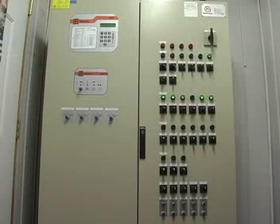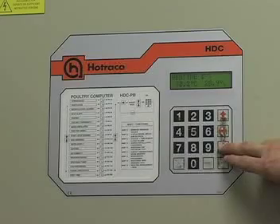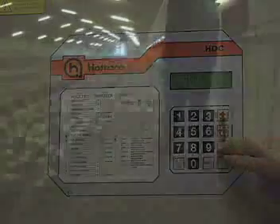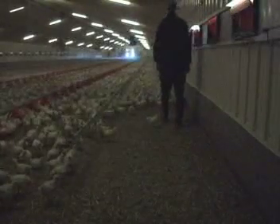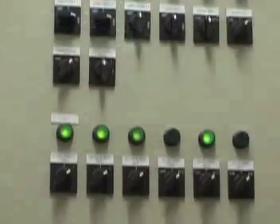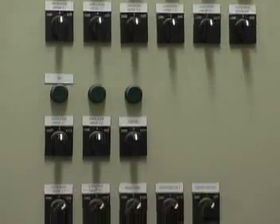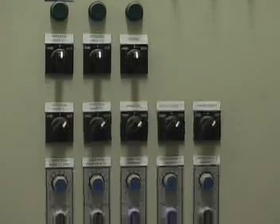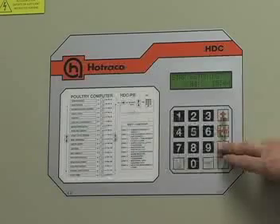Many producers rely on high-tech computerized control systems. These systems monitor air flow, temperature, lighting, and feeding systems. The best producers spend a lot of time in their barns making small adjustments to the system to ensure that conditions for the chickens are just right. Alarms alert the producer if conditions inside the barns change. If the power goes out, most farms are equipped with backup power generators. In addition to an audible alarm, the system can usually be programmed to call a cell phone to alert the producer of the problem.